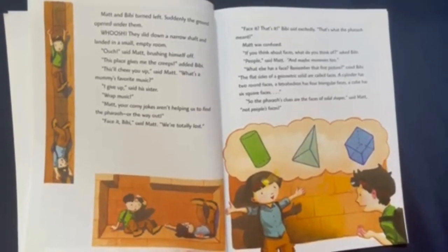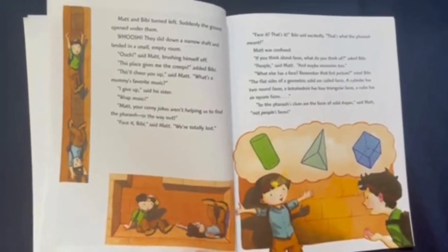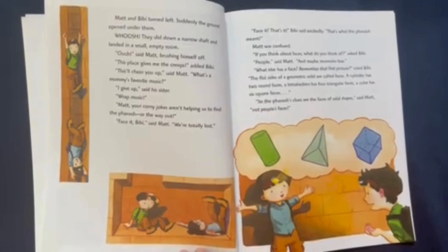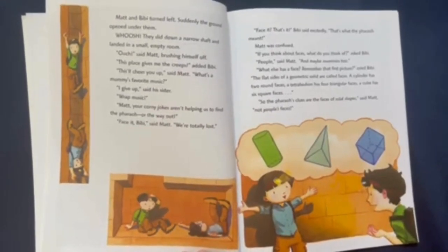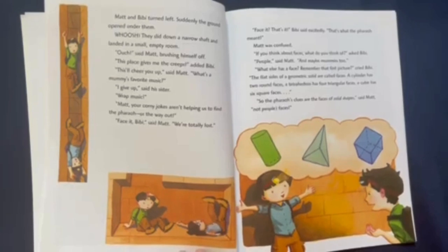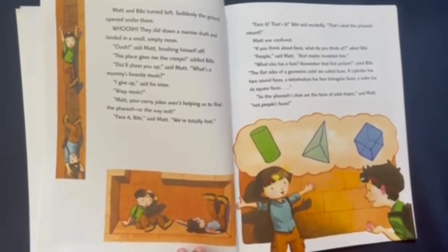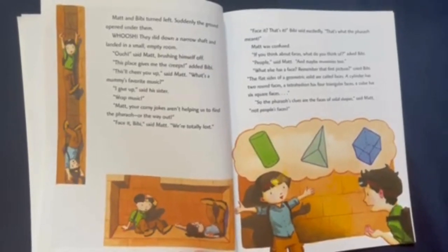"Face it! That's it!" Bebe said excitedly. "That's what the Pharaoh meant!" Matt was confused. "If you think about faces, what do you think of?" asked Bebe. "People," said Matt. "And maybe mummies, too." "What else has a face? Remember that first picture?" cried Bebe. "The flat sides of a geometric solid are called faces. A cylinder has two round faces. A tetrahedron has four triangular faces. And a cube has six square faces." "So the Pharaoh's clues are the faces of solid shapes," said Matt. "Not people's faces."